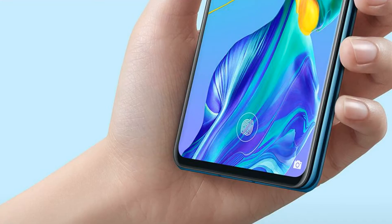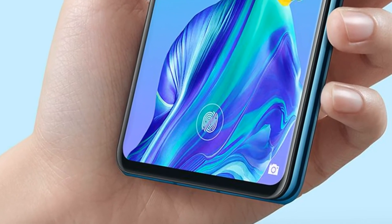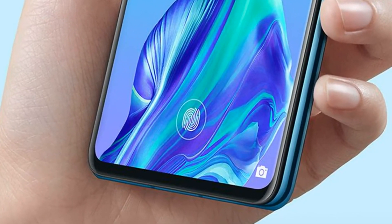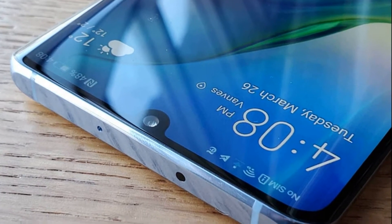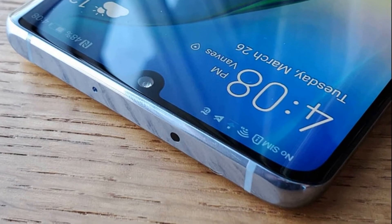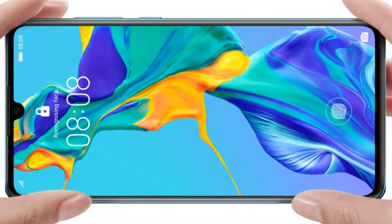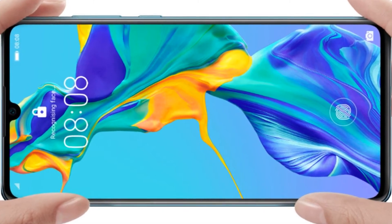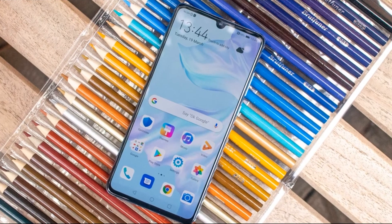The main camera module is wide-angle with a resolution of 40MP and f/1.8 aperture. A 16MP ultra-wide-angle module with f/2.2 aperture and an 8MP telephoto lens with f/2.4 aperture help achieve the highest quality photos. The triple camera supports 5x hybrid zoom and triple optical zoom.